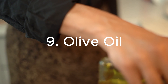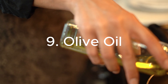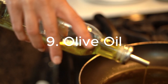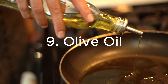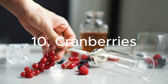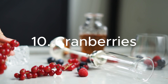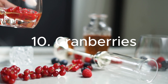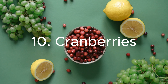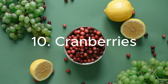9. Olive Oil: A heart-healthy fat, olive oil is an excellent choice for cooking and dressing salads. Its anti-inflammatory properties may contribute to kidney health and overall well-being. 10. Cranberries: Known for their potential to prevent urinary tract infections, cranberries can also be beneficial for kidney health. Their high antioxidant content helps protect the kidneys from oxidative stress.